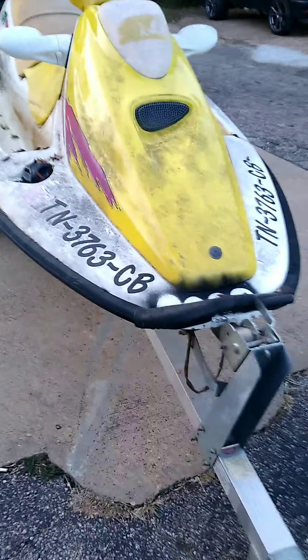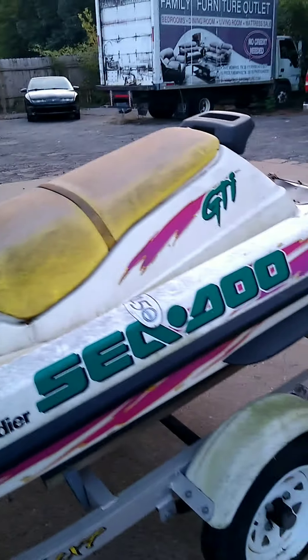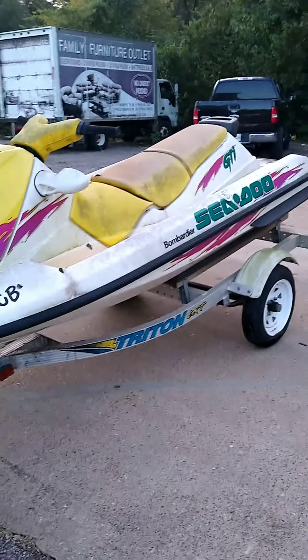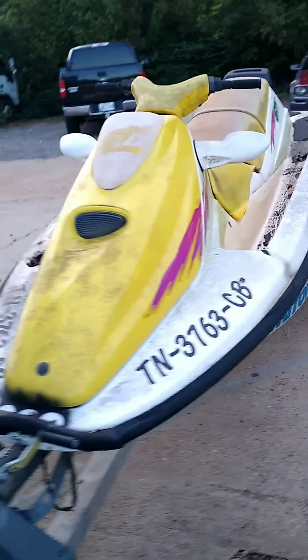I just picked up another one — GTI Sea-Doo, 96 model. It's full of water, so I think the engine might be locked up, but it's been sitting for a couple of years. Practically given to me to get it off this lot up here at a stereo shop. One of the YouTubers told me about it — he works up here in town. He was like, they just want it gone, so he's in there writing me up a bill of sale.